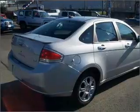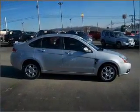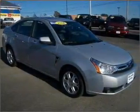Premium wheels lend a distinctive appearance. Savor your listening experience with the premium sound system. There's nothing like a sunroof on a nice day.